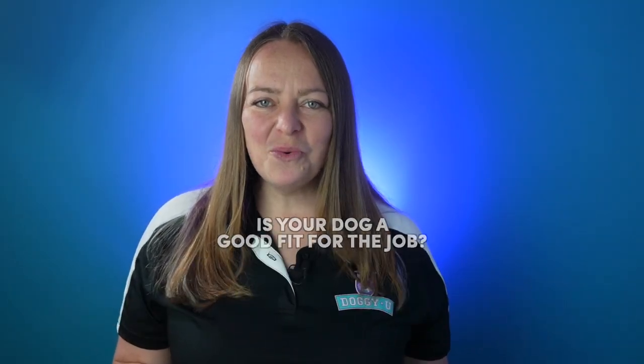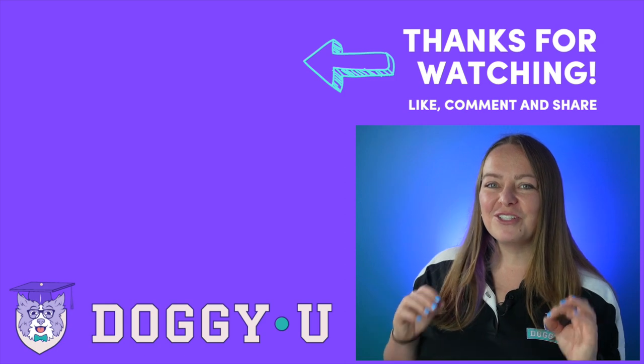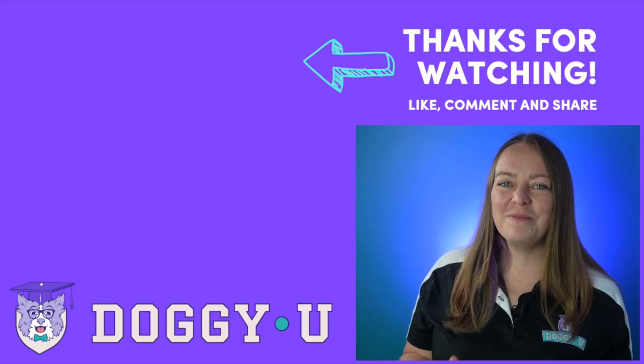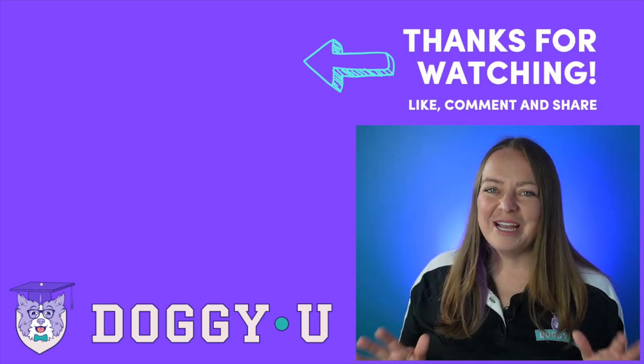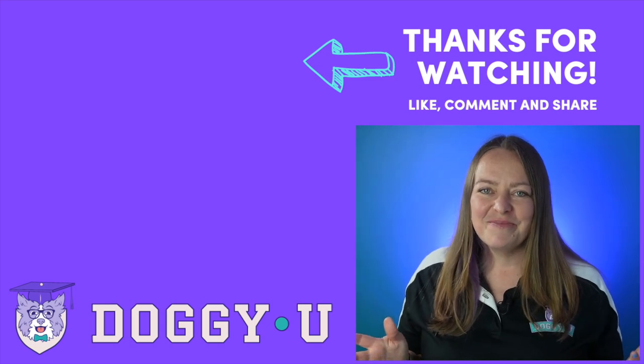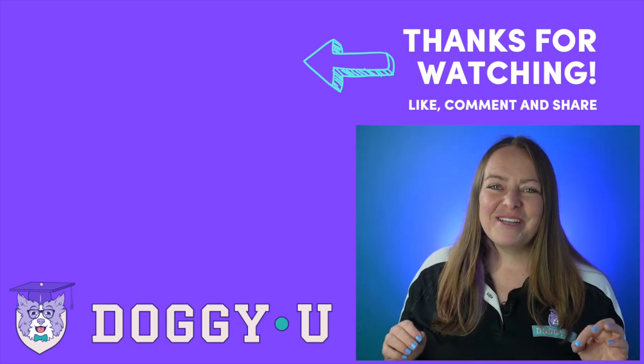Now that you've learned all about what makes a good service dog, tell me down in the comments: is your dog a good fit for service dog work? If so, what tasks are you interested in training? I'm always looking to make videos on subjects that you're interested in, so feel free to drop your ideas below. If you're ready to delve further into your training journey, I've linked a bunch of resources in the description below. Your next step should be to click on the video here, where I talk about service dog etiquette and what you need to know to have a well-behaved service dog out in public. Happy training!